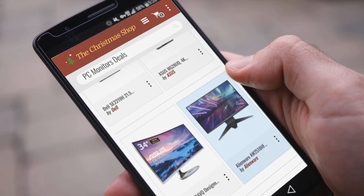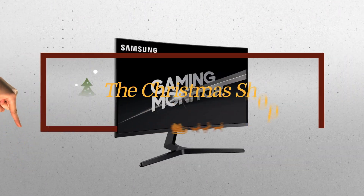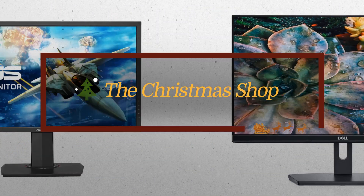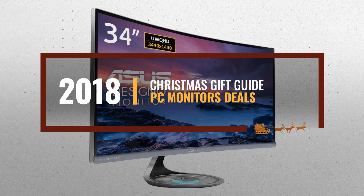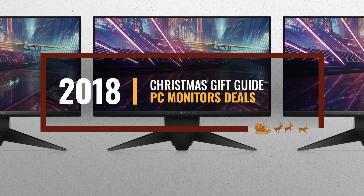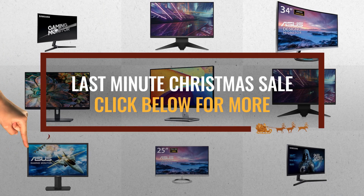Looking for PC monitor deals for the holidays? Luckily for you, we are here to help. Here are the best choices we think you should consider when looking for the perfect gift. And the best part? We already collected them for you. All you need to do is click this link below and choose your favorite one.